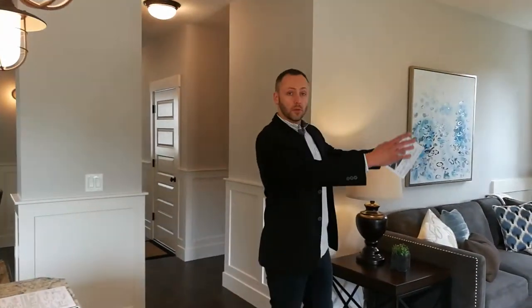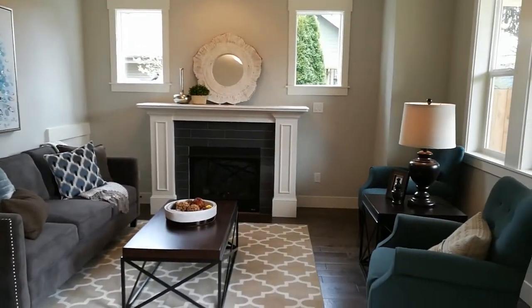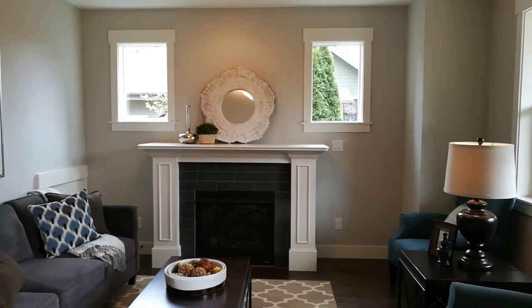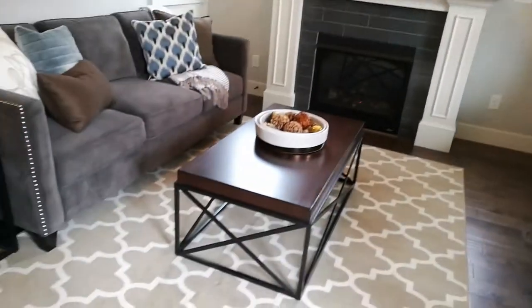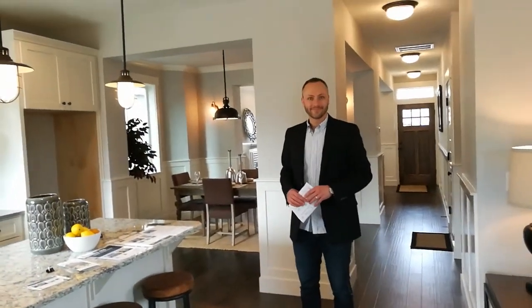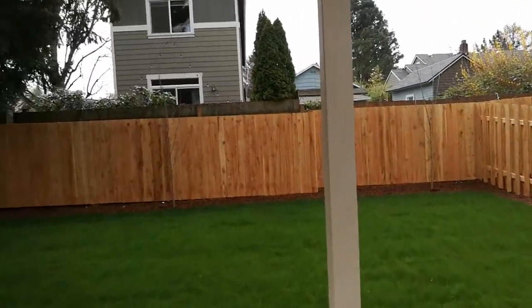The kitchen is wide open to the back living room, or the family room, which also has a gas burning fireplace — a little bit different choice of tile on that fireplace. And as you can see, the hardwood floors run throughout the entire first floor. Right behind you, there's a door that opens straight out onto the patio and a fully fenced backyard.